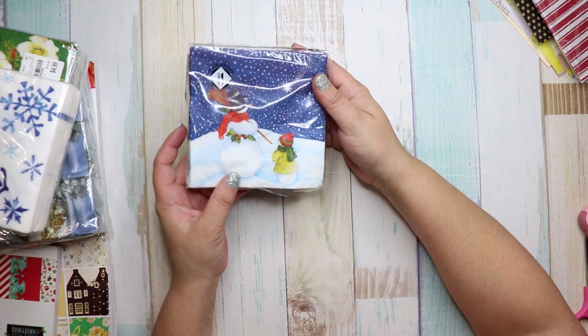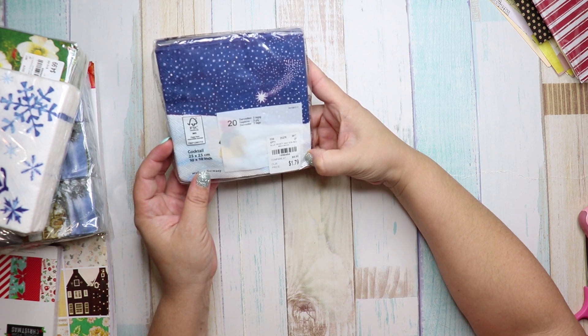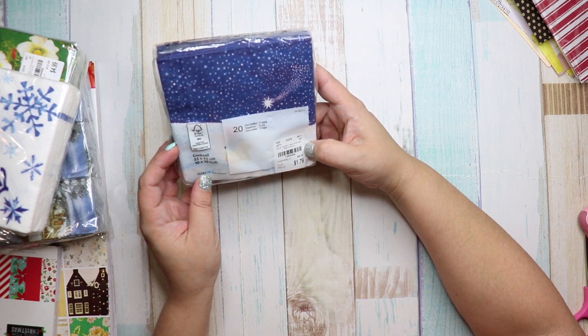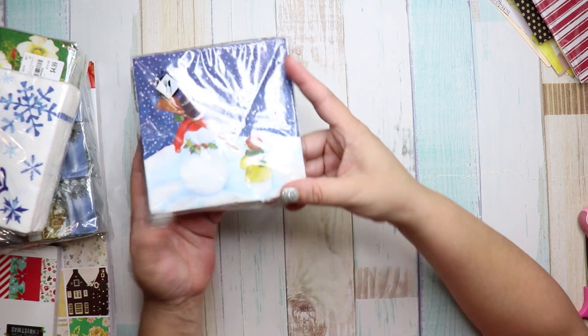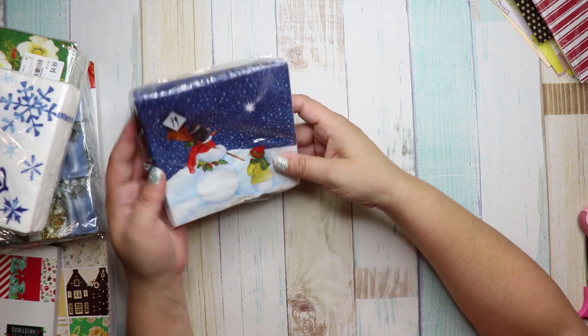I already opened this one because I sent someone some, but it was $1.79, number 1858484 — it's called Blue Frosty and Snow. So cute!